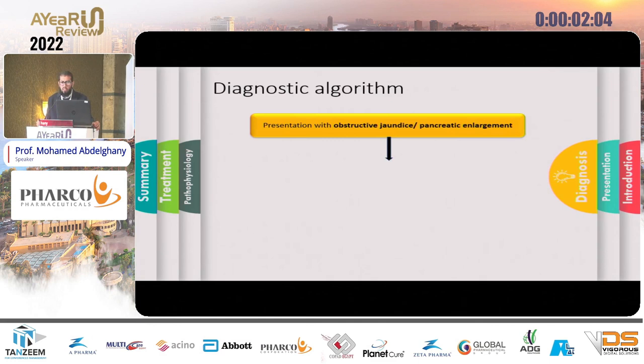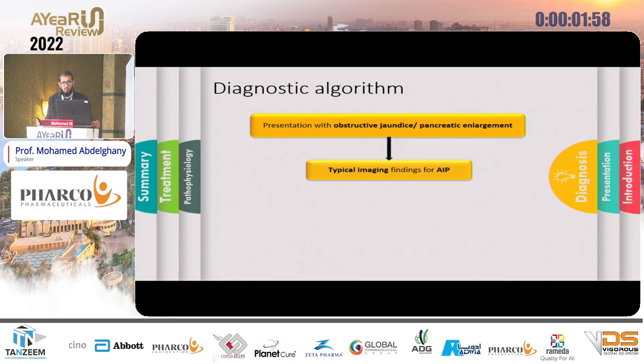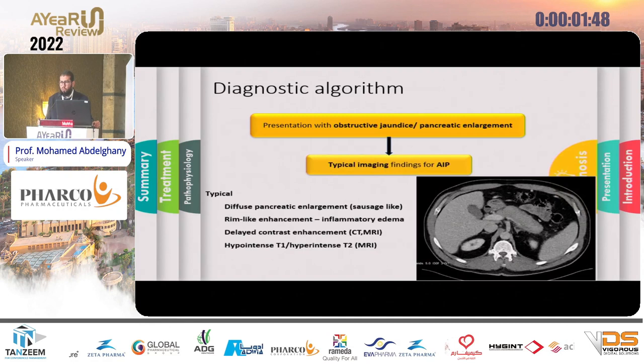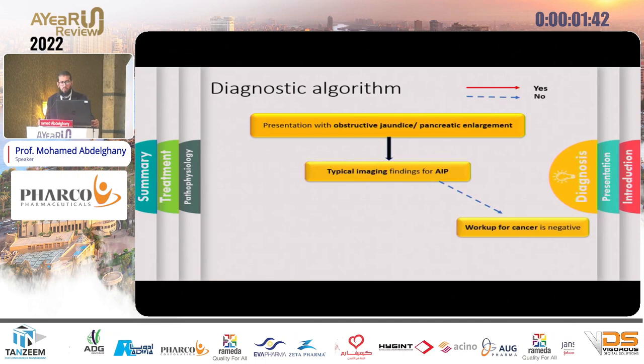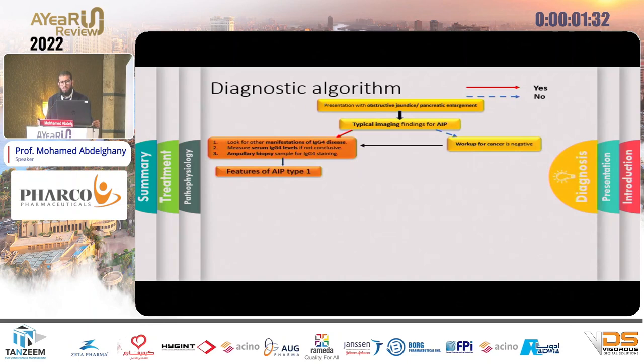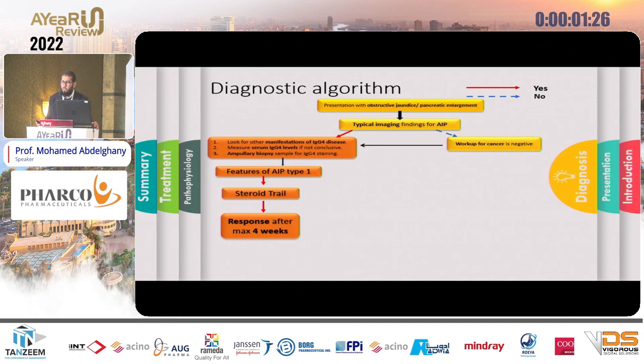If you find a patient with pancreatic enlargement, do multi-slice CT with pancreatic protocol. You must always work up for malignancy first, as it is more common. If you have typical features — diffuse pancreatic enlargement and the characteristic halo rim — proceed toward autoimmune pancreatitis by doing three things: check serum IgG4 level, assess other associated organs, and take an ampullary biopsy. These will tell you if the patient has features of autoimmune pancreatitis; then give a steroid trial and assess response after one month.